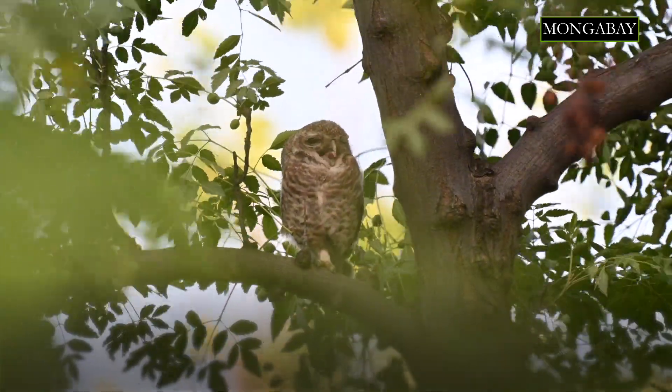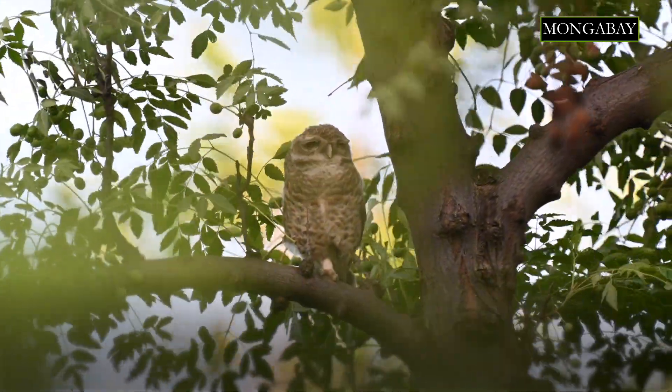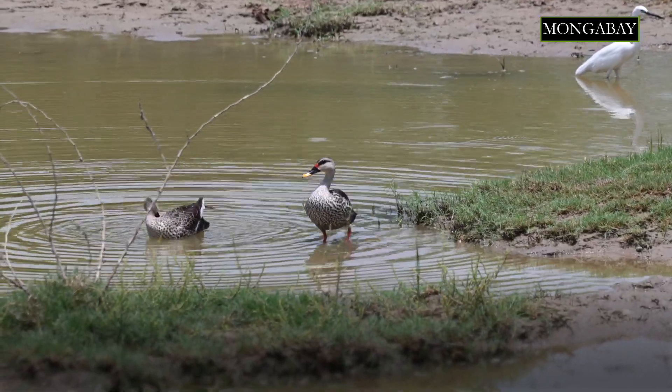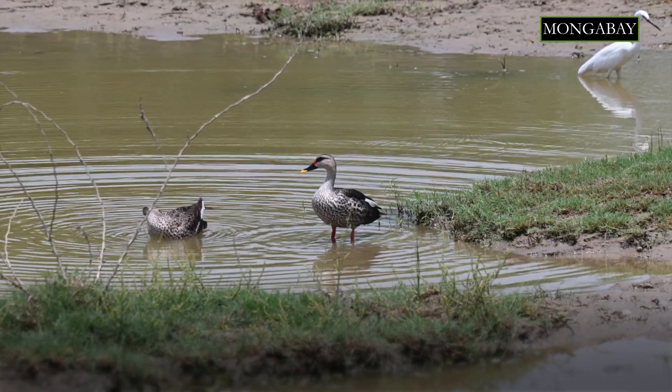The main thing that determines how long an animal can hold its breath is its metabolism. Animals with a high metabolism, like birds and small mammals, go through a lot of oxygen to meet their metabolic needs, so they can only hold their breath for a few minutes at most. Lizards, on the other hand, have a lower metabolism and as a result many of them can hold their breath for longer.